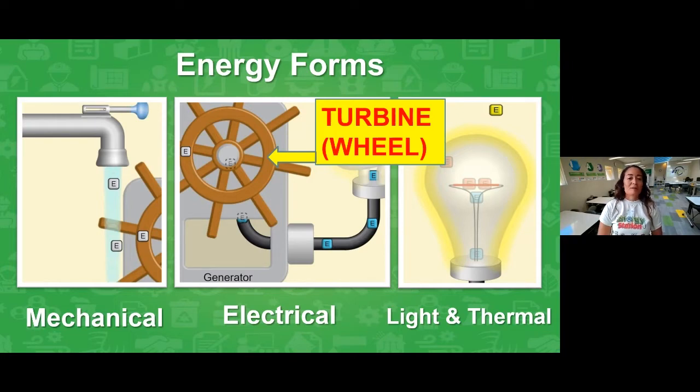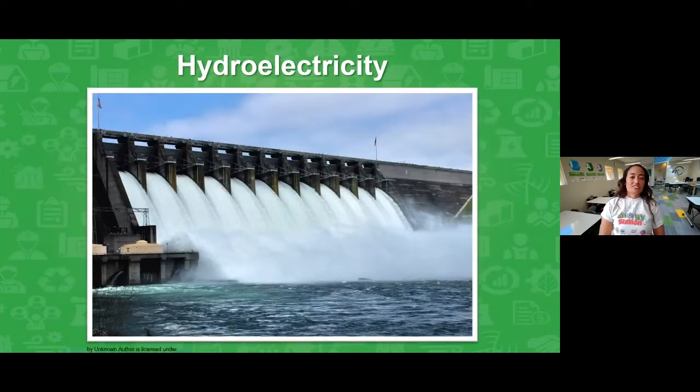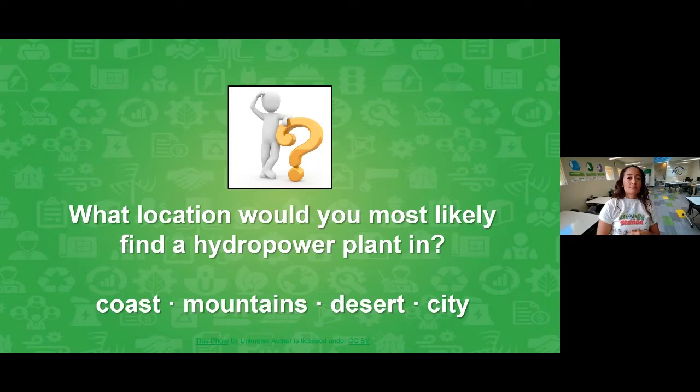So here's our next question: if we need lots of falling, moving water — like the faucet we just saw in the simulation — where do you think a hydroelectric plant could be located? Would you find it at the coast (the beach)? In the mountains? In a desert? Or in a city like Chula Vista? Go ahead and take a guess and type those in the chat.